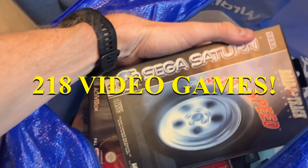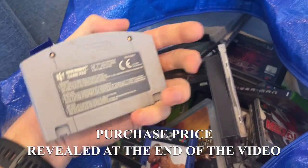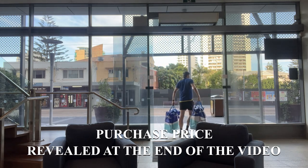I just purchased this man's entire video game collection. This is the most money I've ever spent on a purchase and, to be honest with you, I'm kind of nervous. I don't know if it was the right deal to be making. Stick around to the end of the video — I'll show you exactly how much I spent and what I think I can make in profit once all these video games go on to sell.